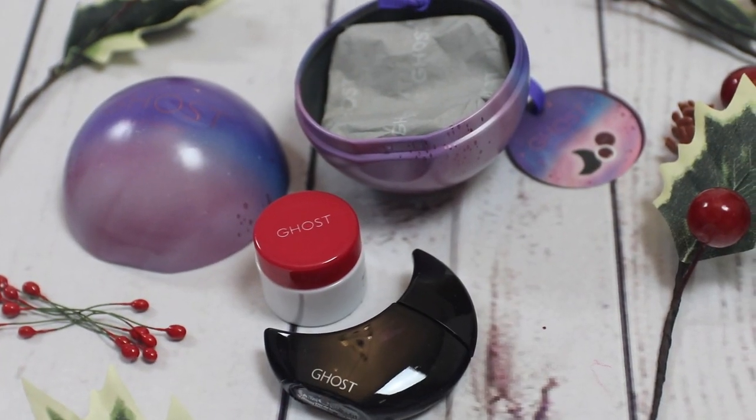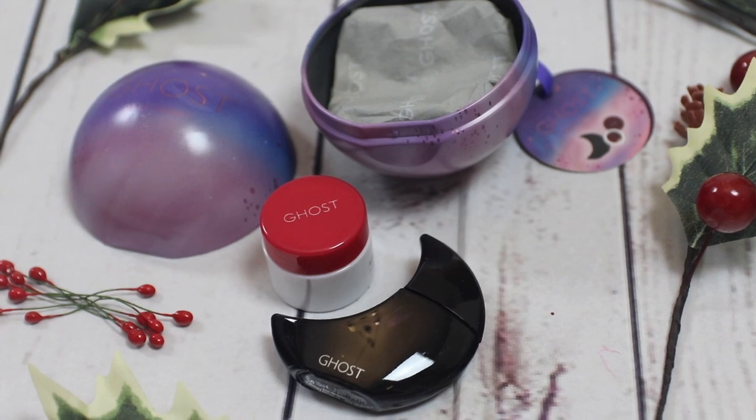Something else that I thought would be nice to add to somebody's stocking is this little thing from Ghost. This is a little bauble, and inside the bauble you get a miniature Ghost Night Perfume, and a lip balm as well. This is actually from the Perfume Shop and it's £8. You can hang it on a tree or put it in someone's stocking. It's got notes of vanilla and rose — quite a sweet fragrance — and it looks really pretty.